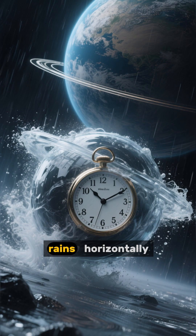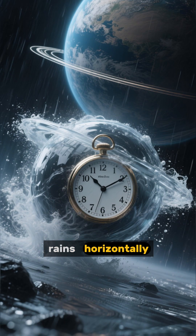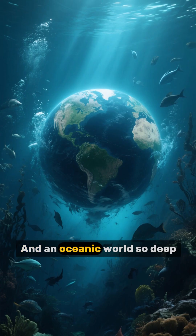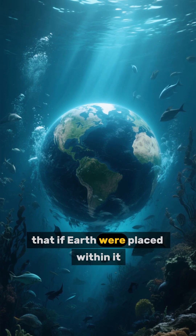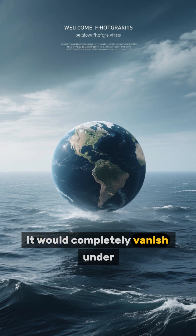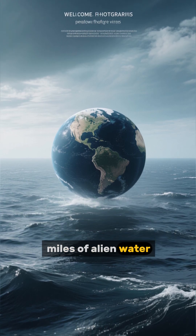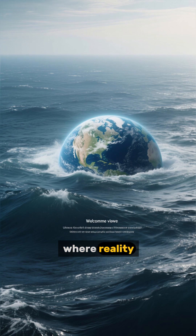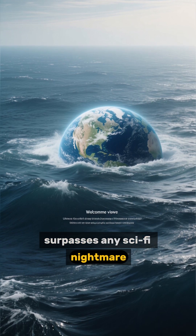There's a planet where molten glass rains horizontally, another where a year lasts only 16 Earth hours, and an oceanic world so deep that if Earth were placed within it, it would completely vanish under miles of alien water. Welcome to the universe of exoplanets, where reality surpasses any sci-fi nightmare.